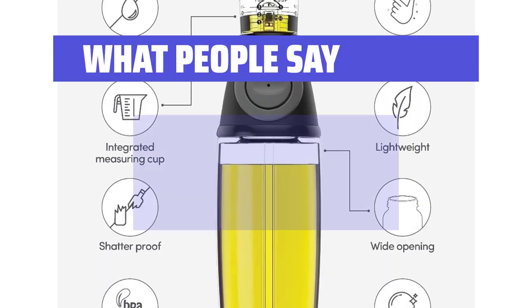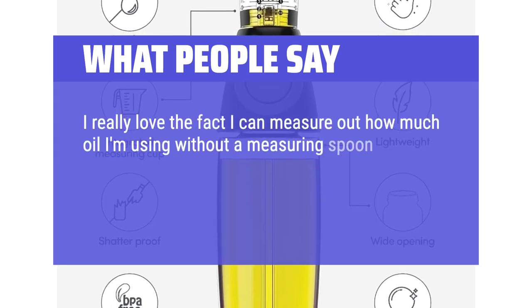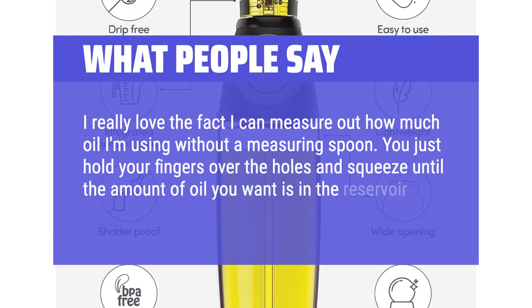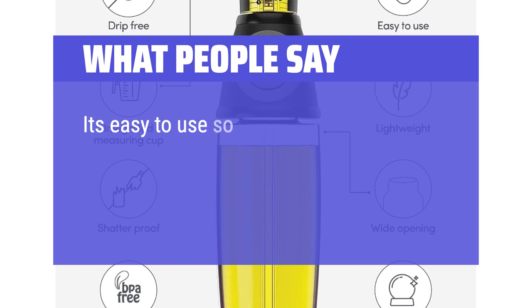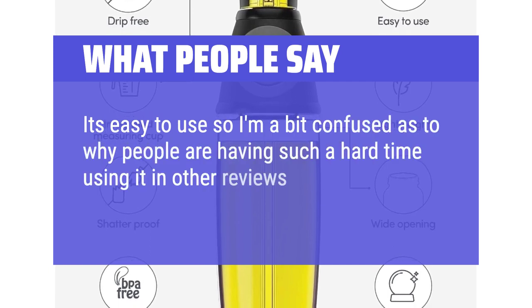What people say: I really love the fact I can measure out how much oil I'm using without a measuring spoon. You just hold your fingers over the holes and squeeze until the amount of oil you want is in the reservoir. It's easy to use, so I'm a bit confused as to why people are having such a hard time using it in other reviews. It looks solid overall and decently made.